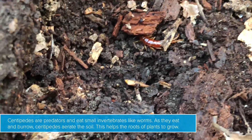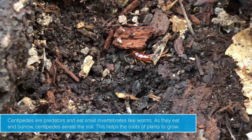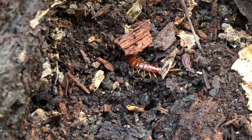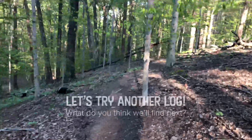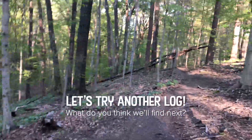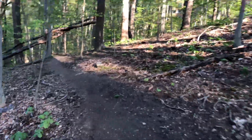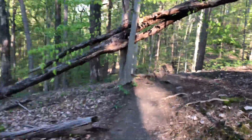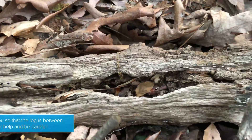It looks like there's a centipede hiding under there. All right, well let's try this log, see what we can see.